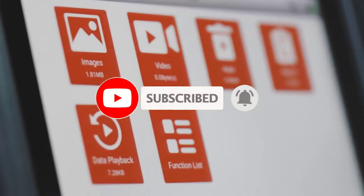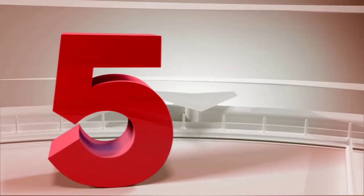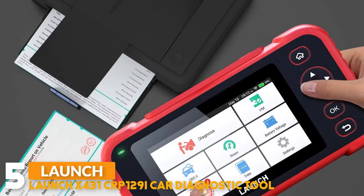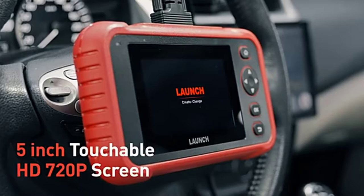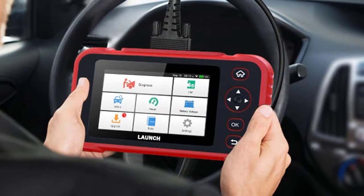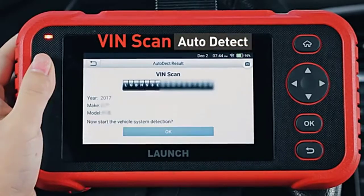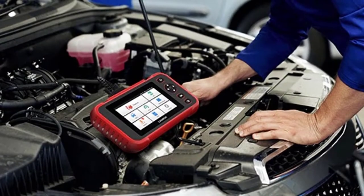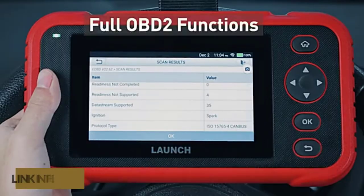Number five: Launch X431 CRP129 I-Card Diagnostic Tool. This scanner is OBD2, currently running Android 7.0 operating system with a 5-inch touchscreen display. The diagnostic tool can help detect the engine ignition, fuel injection, air and fuel ratio, and exhaust emission conditions to enhance vehicle performance, save energy, and reduce exhaust emissions. It can read and clear codes, and view live data for all vehicle systems including engine, transmission, chassis, and safety control.